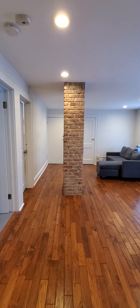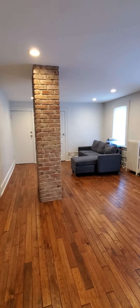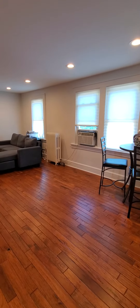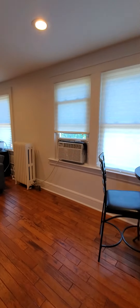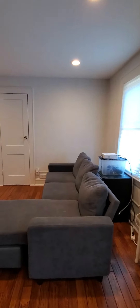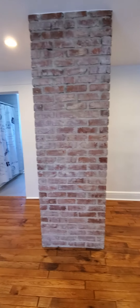How pretty is this exposed brick column — it's really nice. The current tenant has kind of like a breakfast nook set up over here, and then to the far end of the apartment they're using it as a living room.